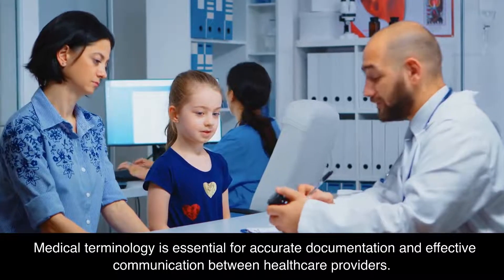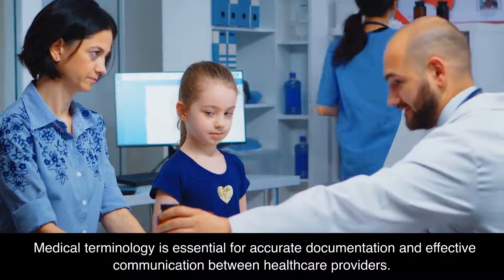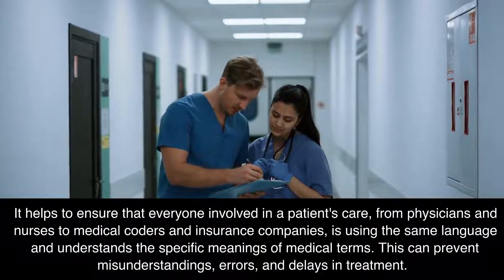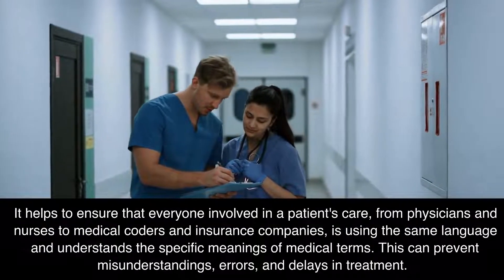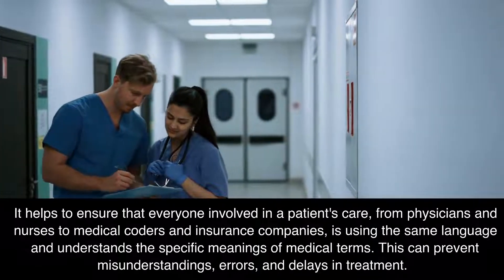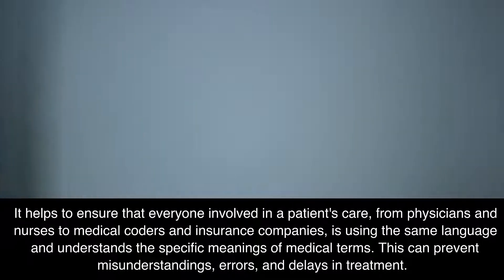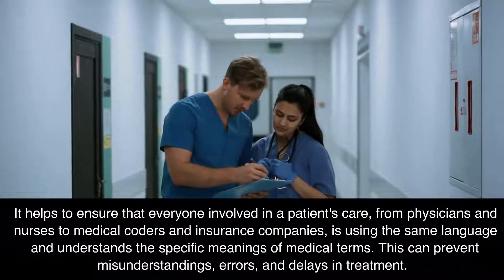Medical terminology is essential for accurate documentation and effective communication between health care providers. It helps to ensure that everyone involved in a patient's care — from physicians and nurses to medical coders and insurance companies — is using the same language and understands the specific meanings of medical terms. This can prevent misunderstandings, errors, and delays in treatment.